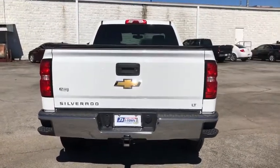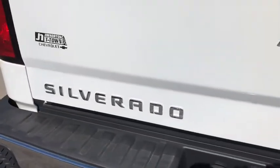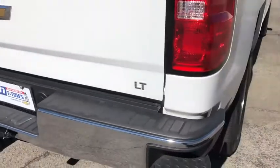This vehicle has less than 35,000 miles. Here are some of this vehicle's great options: remote engine start,